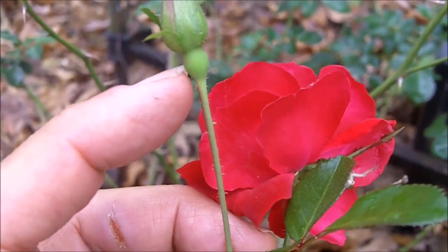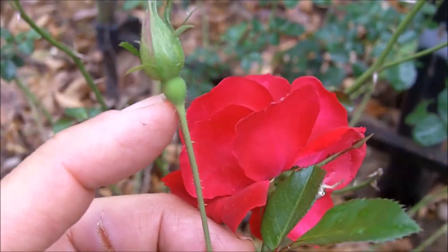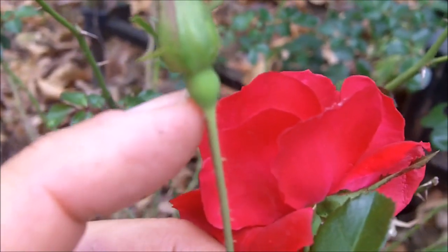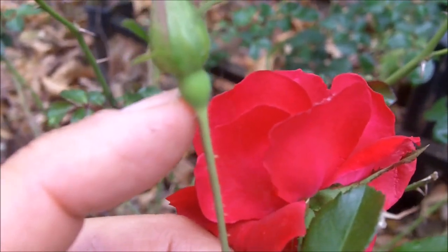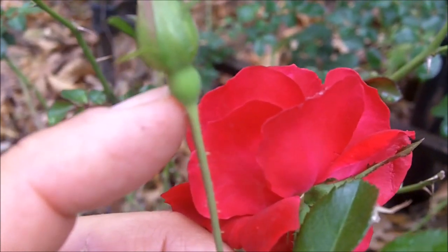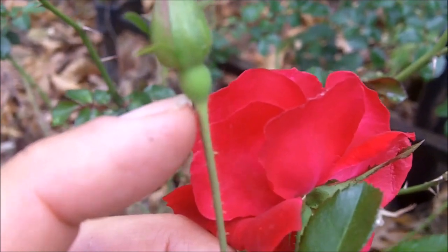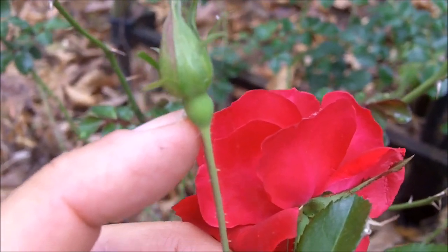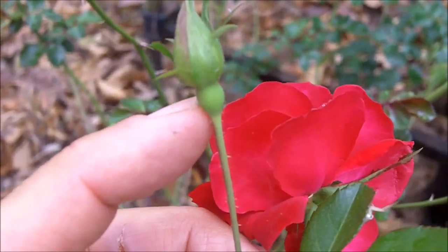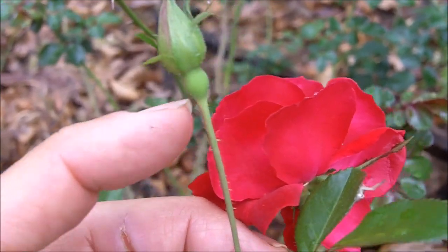Not only are rose hips a great source of vitamin C — and a great source of vitamin C after the SHTF, after the crap hits the fan — for those of us living in more northern latitudes, we might not have that many sources of vitamin C once we run out of our supplements. Rose hips will serve as a great source of vitamin C, but they're also a survival food. You can often find them in the wintertime.